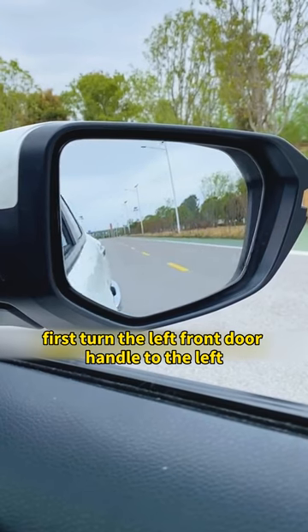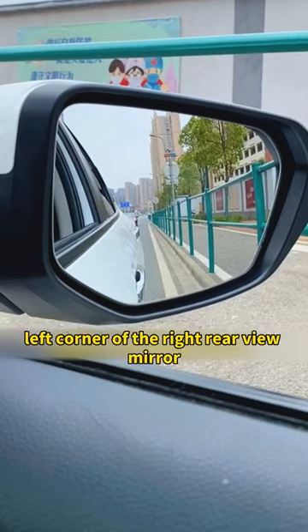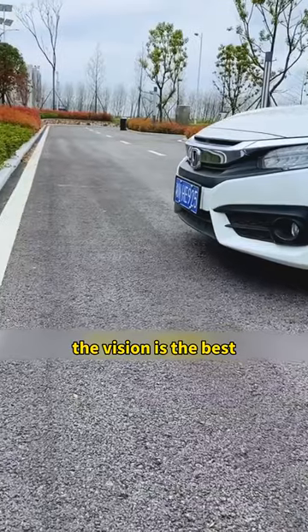First, turn the left front door handle to the lower right corner of the rearview mirror, and turn the right front door handle to the lower left corner of the right rearview mirror. This way, whether you look at the roadside steps, the vision is the best.